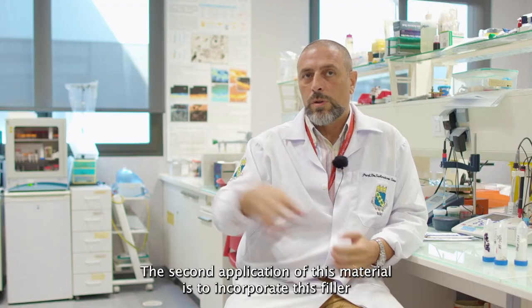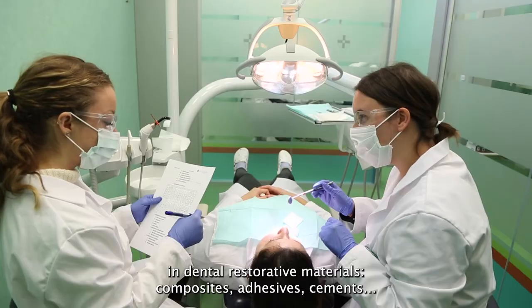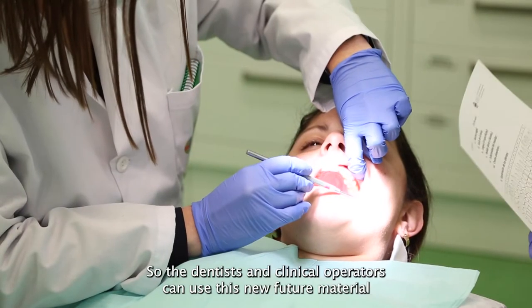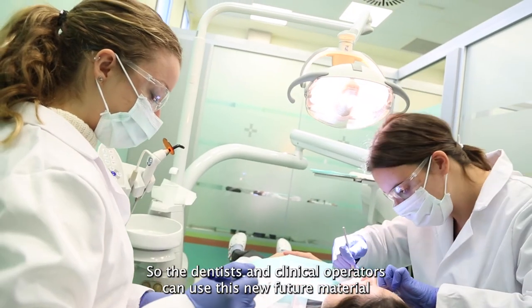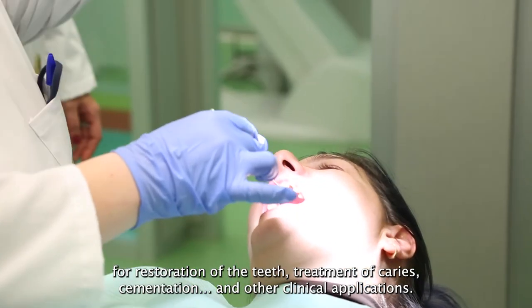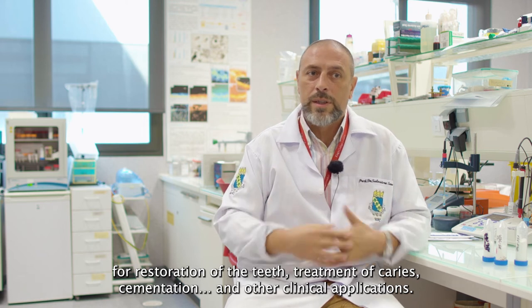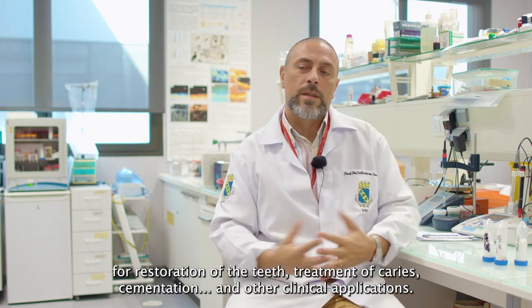The second application of this material is to incorporate this filler into dental restorative materials — composite, adhesive, cement. Basically, dentists and clinical operators can use this new material for restorations, to restore teeth affected by caries, or for cementation and other clinical applications.